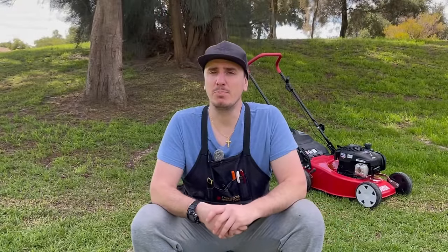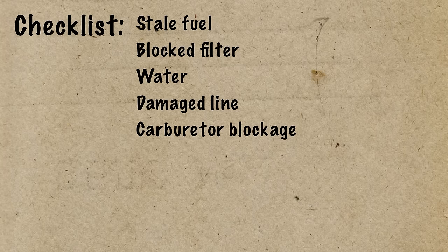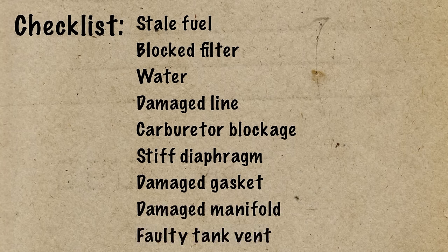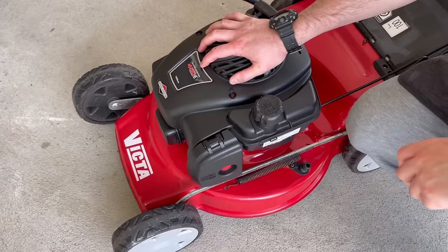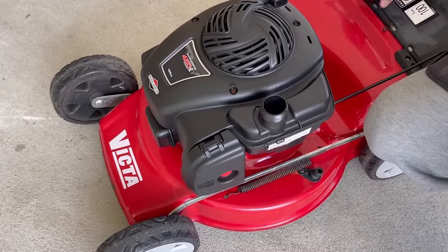The causes of surging can be quite broad and we're going to cover each and every possibility today. It could be stale fuel, a blocked fuel filter, water in your fuel tank or carburetor, a damaged or cracked fuel line, a blockage in the carb, or if your carburetor runs diaphragms it can be a stiff diaphragm. You could also have a damaged intake gasket, damaged or cracked intake manifold, and lastly a blocked fuel tank vent. I don't know why this engine is surging so we really are going through this together for the first time.